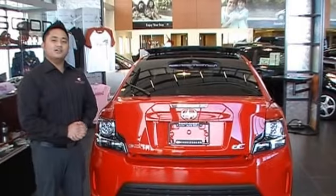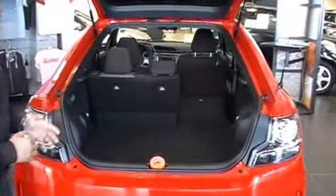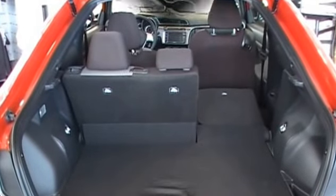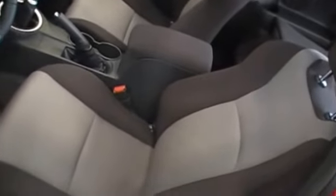The Scion TC's trunk is quite spacious. You can fit up to three sets of golf clubs in here, like skis and snowboards as well when the seats are folded down. The light gray middle seat inserts provide contrast with the black fabric seat base and bolsters.